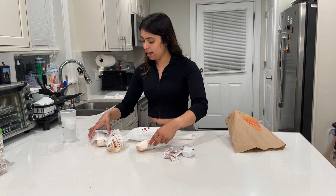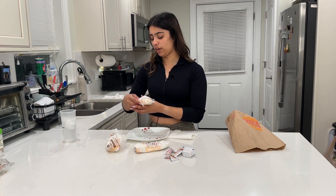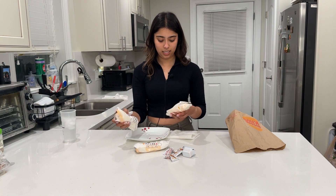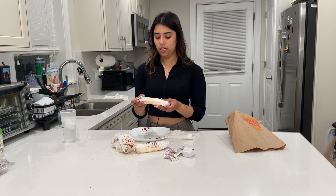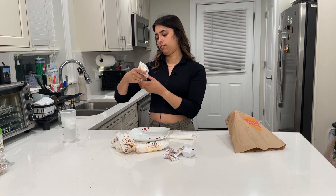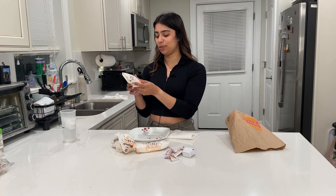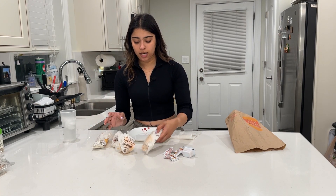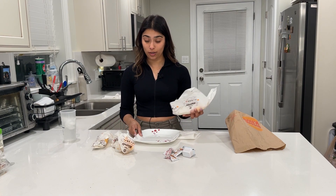So there's spicy, which they wrote on here, and I believe this one is the honey — I was reading it backwards, I was like what is this? But it's honey mustard. Cool, I'm excited now.